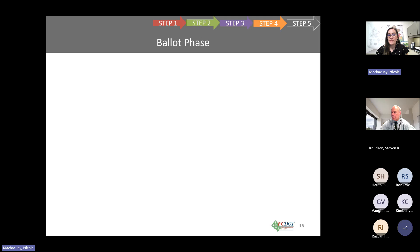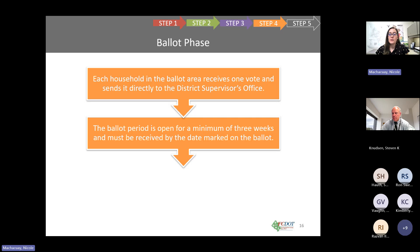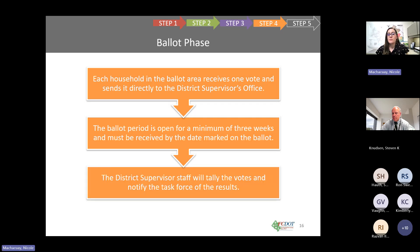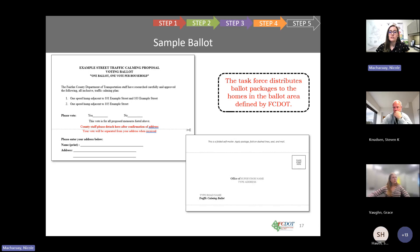Step four is the ballot phase. Each household in the ballot area will receive one vote. Votes will need to be sent directly to the supervisor's office. The ballot period will be open for a minimum of three weeks and the ballot must be received by the date marked on it. The supervisor's office will tally the votes and notify the task force of the results. The proposed devices will be listed on the ballot and the community will be voting on the entirety of the plan. The task force is responsible for distributing the ballot packages to everyone in the ballot area.